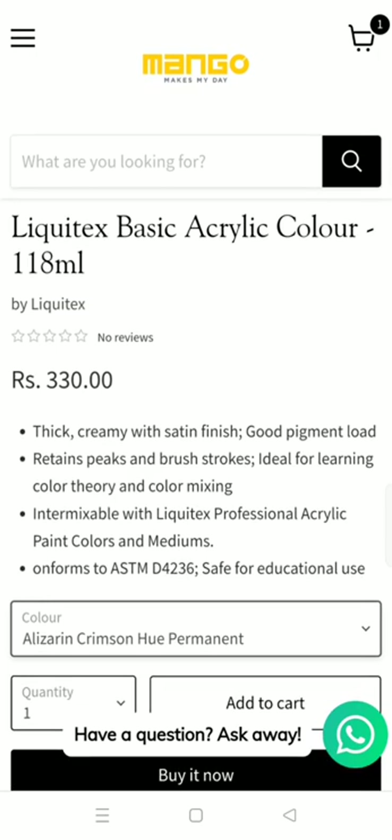There are pros and cons written right here along with the price. Higher quality products are a bit on the pricier side — this one is 330 Indian rupees, which is a bit expensive. Colors normally don't go above 200 rupees, but these are better quality, so I understand why they've increased the prices.